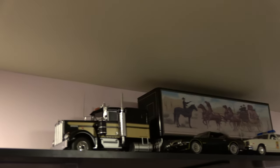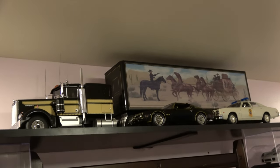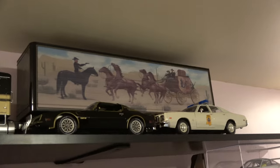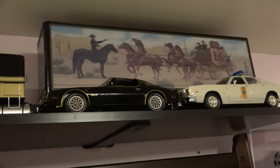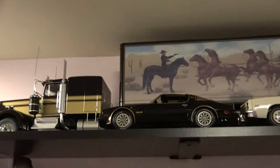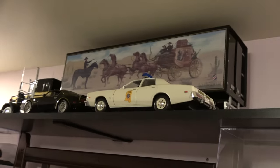The excuse for this video was this new addition — I built an entire shelf just to highlight the Smokey and the Bandit display. The truck and trailer are from Road Kings, and the two cars — the Trans Am and the cop car — are from Green Light. I've been meaning to put these up for a while now, and it wound up being a pretty cool display.